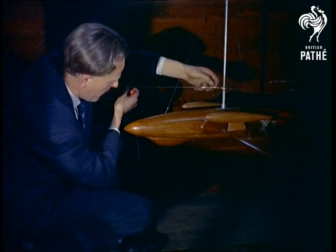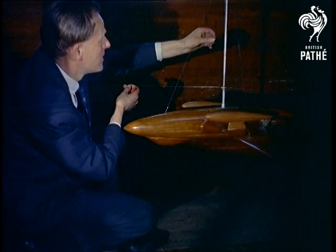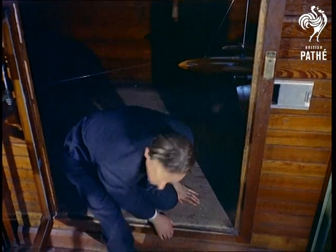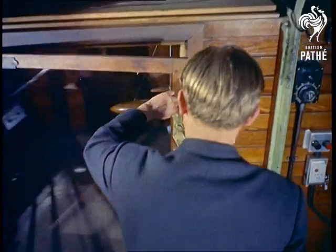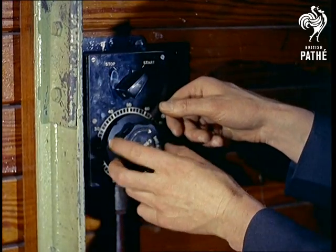Models made from Honduras mahogany are used for the low-speed wind tunnel tests. But for aircraft that have to withstand enormous pressures, models are made from solid blocks of stainless steel worked to one-tenth of a thou of an inch. Otherwise, at supersonic speeds, any errors would be greatly exaggerated on the real plane.